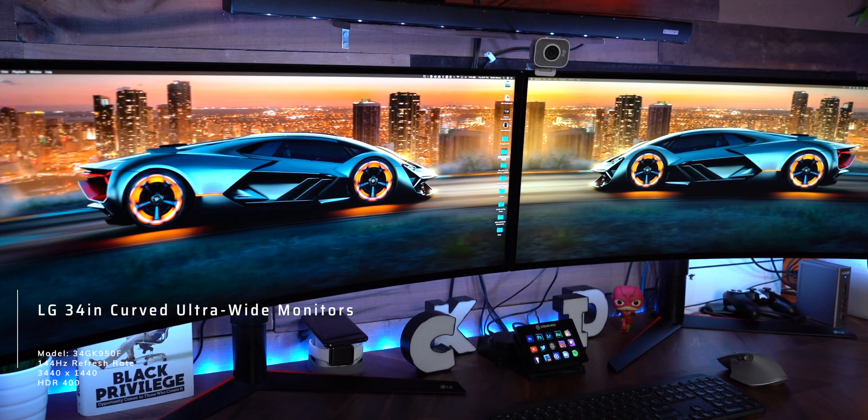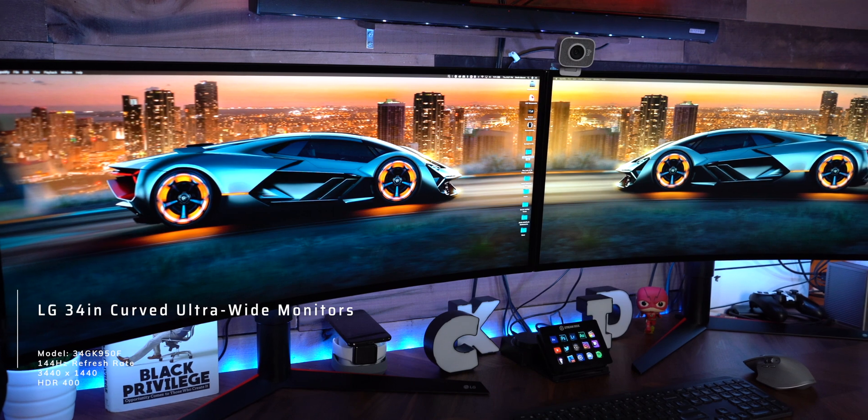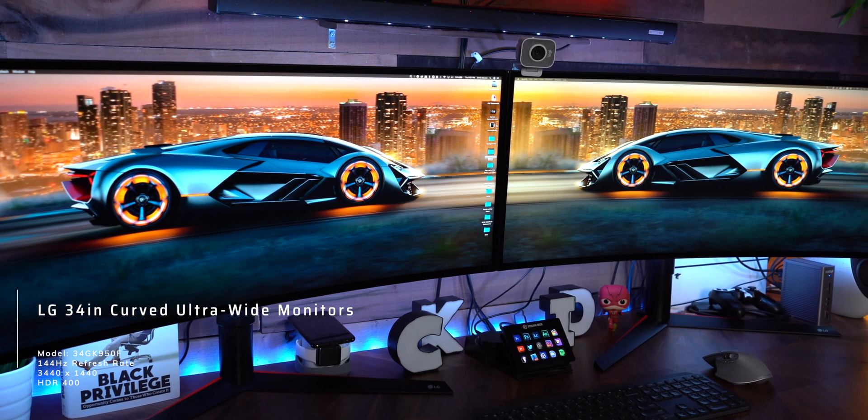The very first thing you're going to need right out of the gate is a monitor. The Mac Mini is just the computer portion of the puzzle — you still need something to output to so you can actually see and use it. If you're curious about the monitors I use, I personally use 34-inch curved monitors — I'll link the model name on screen and in the description below.